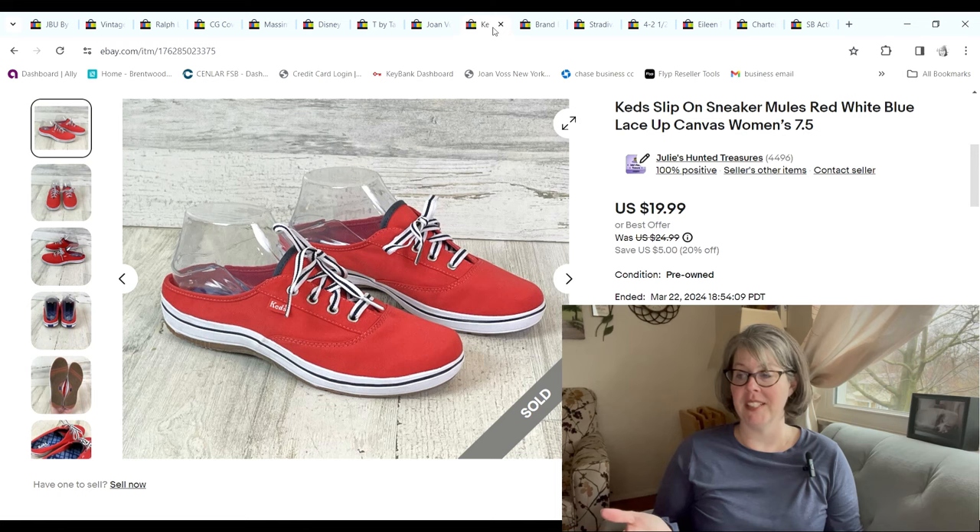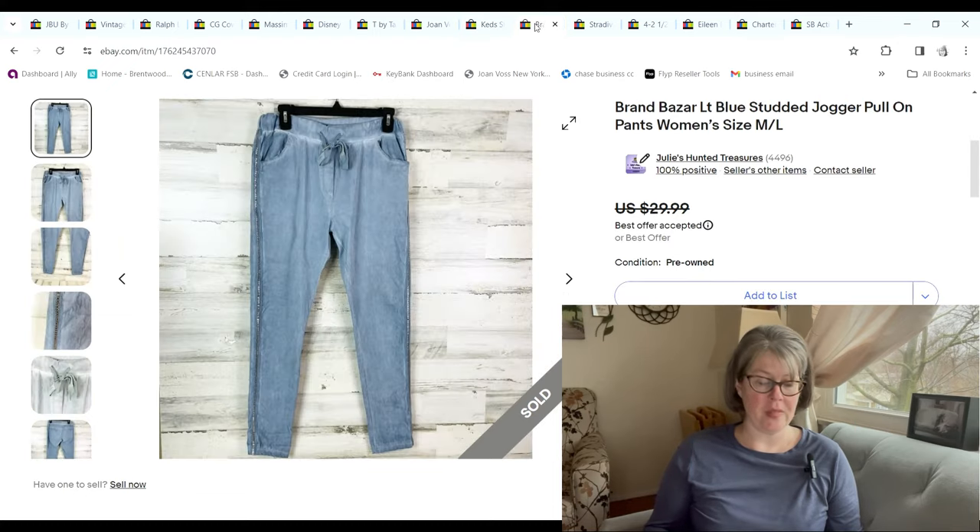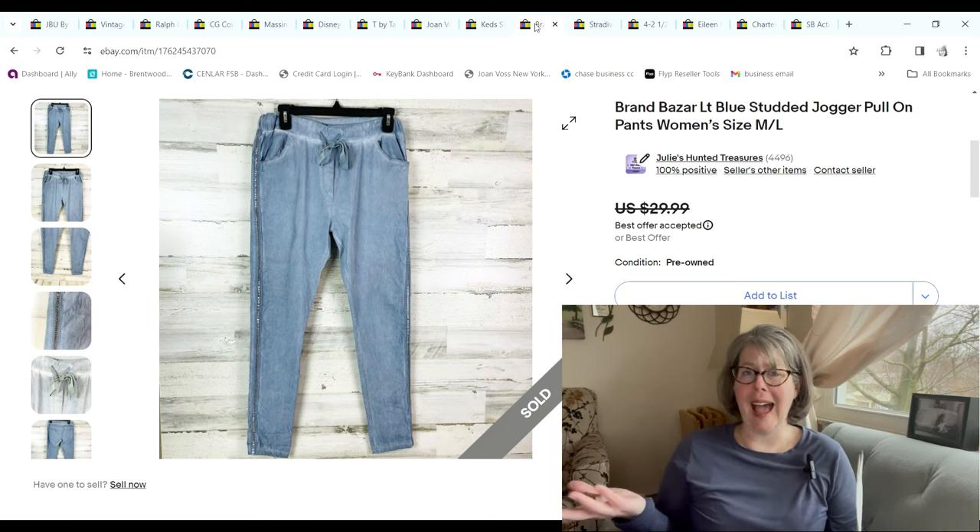These kids' shoes — I only got them because they were so interesting; they were like slip-on kids' backless shoes in pristine condition, red, white and blue. I think I listed them late fall; they sold for $17.99, we paid $1.76 at the bins and we made a $12.26 profit.